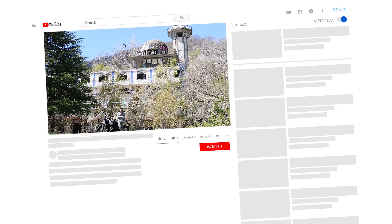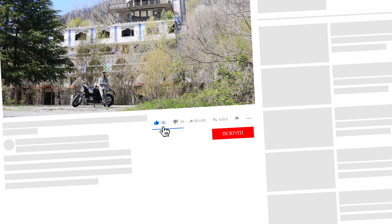Ma prima di iniziare col video, ricordatevi di iscrivervi al canale YouTube di Abistail Magazine e cliccare sulla campanellina, in modo da rimanere sempre aggiornati su tutte le nostre storie di stile.